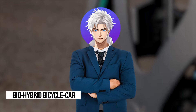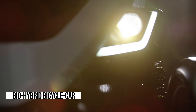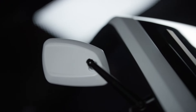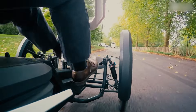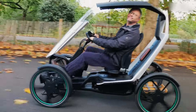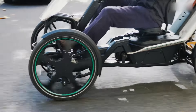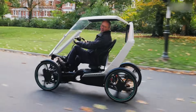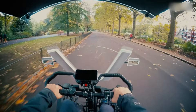Now I've got something seriously cool to share with you: the game-changing BioHybrid. Imagine the perfect blend of a bicycle and a car, designed to give you the ultimate leisure experience on the go. Picture yourself cruising down the street, feeling the wind in your hair as you pedal along, but with the added boost of electric power when you need it most. That's the BioHybrid — it's like having the best of both worlds: the freedom of a bike and the comfort of a car rolled into one awesome ride.